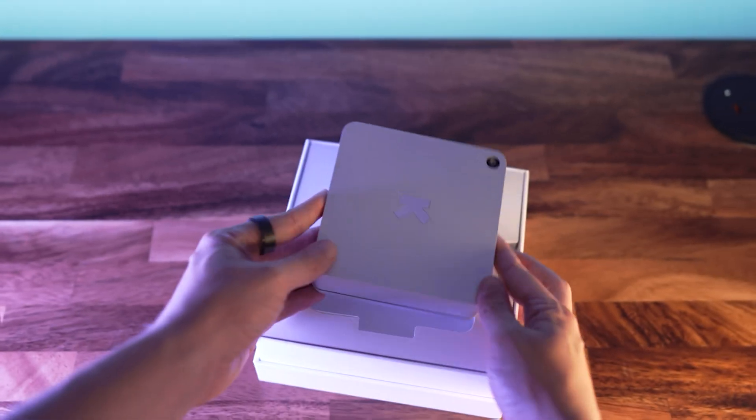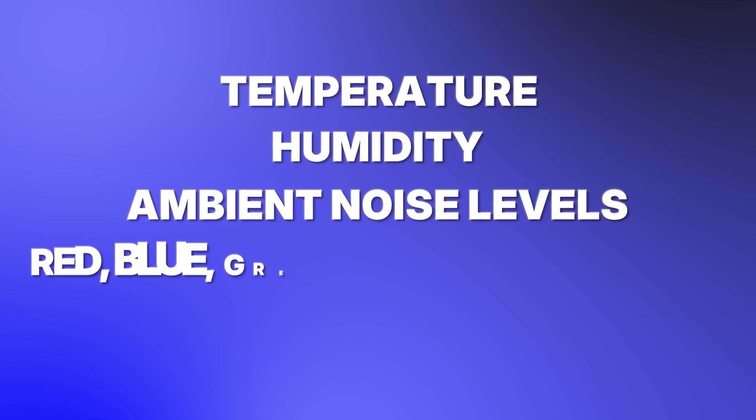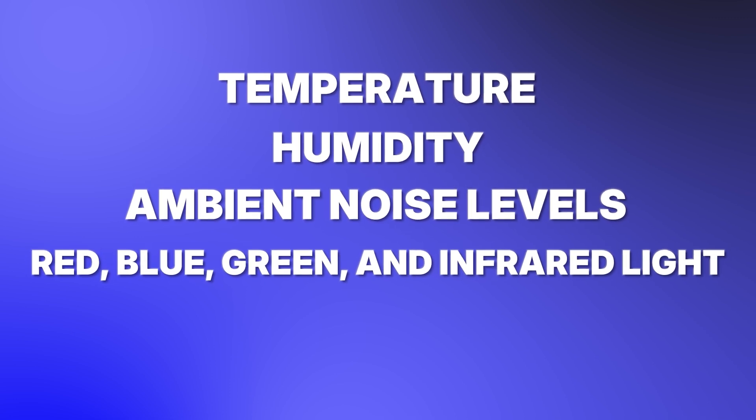But here's the crazy part — the biggest threat to my health wasn't any of the stuff I just sprayed in my home. Poor air quality isn't the only thing that can negatively impact your health, which is why Ultrahuman Home tracks more than just air quality. It also tracks environmental comfort factors like temperature, humidity, and ambient noise levels, as well as red, blue, green, and infrared lights, plus UV exposure. When my Ultrahuman Home is inside, it detects no UV exposure. But the second I bring it out to my patio, I immediately see a huge surge in light and UV exposure — which is exactly what we'd expect to see.